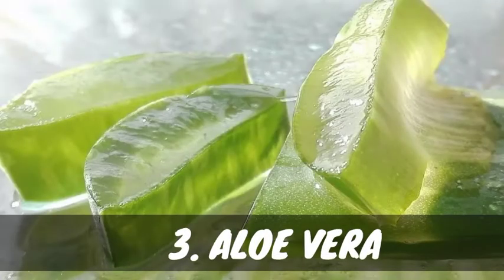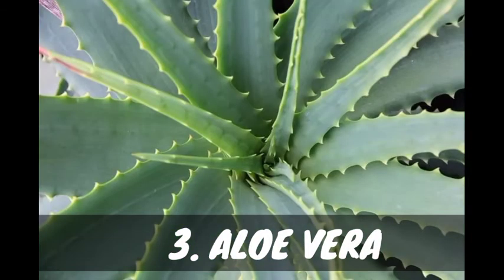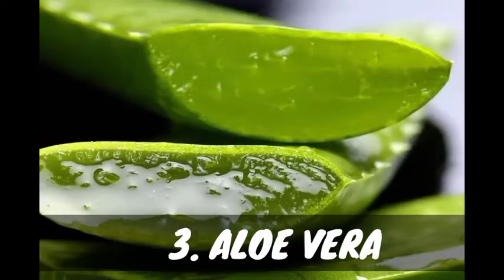Number three: aloe vera. Aloe vera contains many nutrients and enzymes that are beneficial to a healthy scalp and hair in dogs. These enzymes also help in removing dead skin cells present on the skin of your dog, which cause a lot of damage to the hair. You can apply aloe vera before giving your dog a bath.